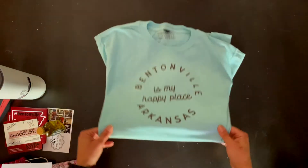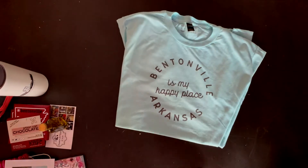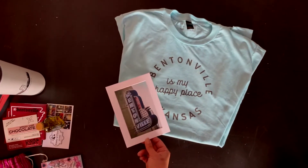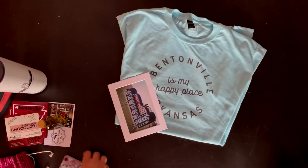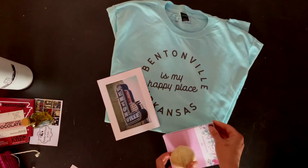First up is a t-shirt from Bentonville Mercantile — Bentonville is my happy place. From Blue Moon Bentonville, we have this adorable little four by six matted photo. From Remedy Road, a deliciously smelling bath bomb and a really cute little notepad.